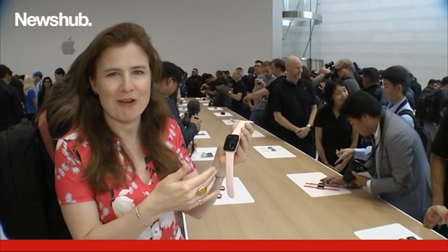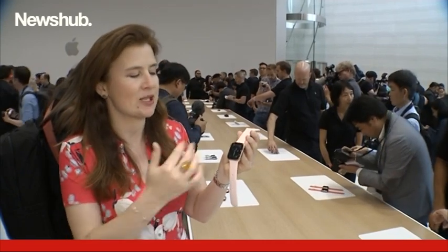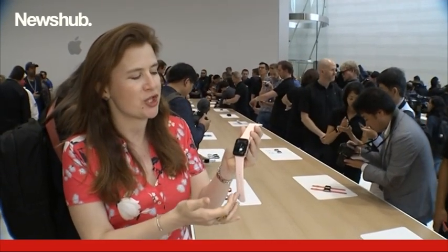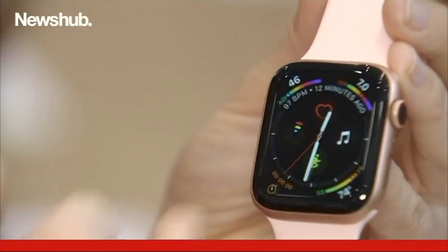This is the new Apple Watch Series 4 and it's been completely redesigned and re-engineered. It's got an edge-to-edge display. This is the 44mm version and you can see you can fit quite a lot more information on the screen with this new display.